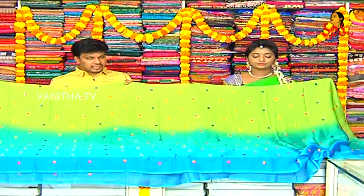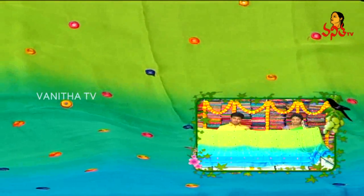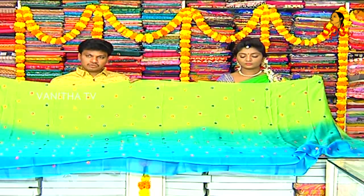This is a light wet chiffon with 3D color combinations and dye shades. Pine green color combination. In the border style, we have a blue shade with dye shade and 3D color combinations.